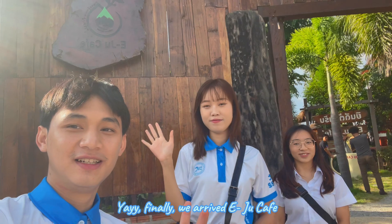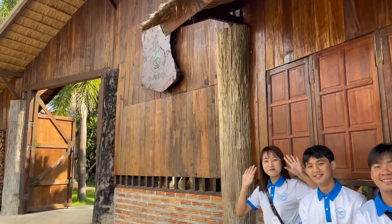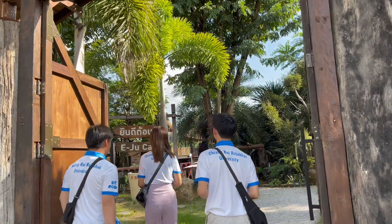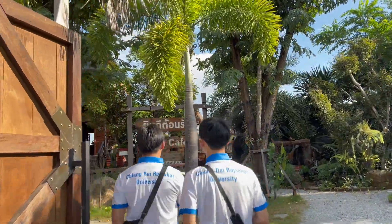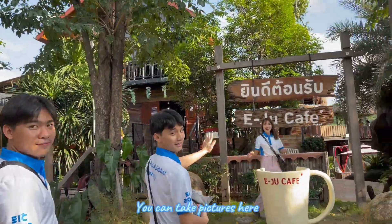Finally, we arrived at EIC Cafe. Wow, the shop is fantastic. We can take pictures here.